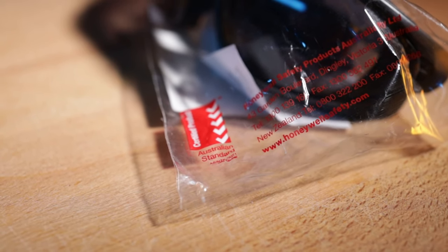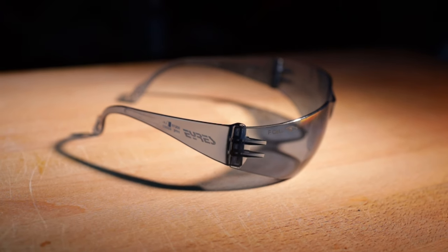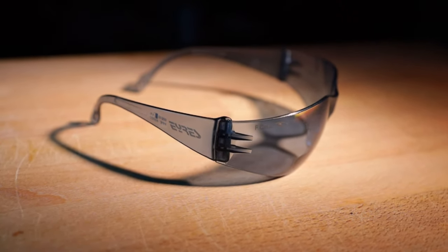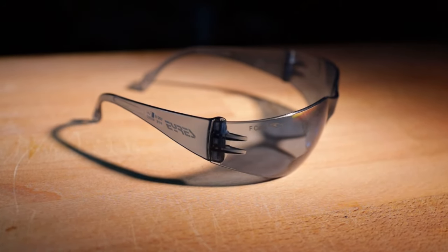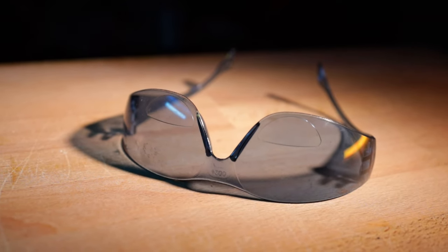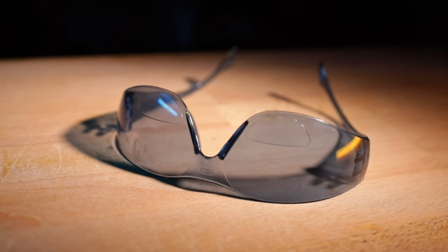The safety glasses I've got on now also come with a bifocal option, so if you struggle with close vision like me, you can get them in different powers to easily read your computer screen. You can get them in clear or tinted. These ones are made by Ayers, which is a brand that specializes in safety glasses.